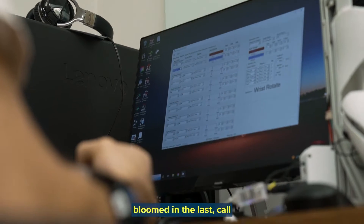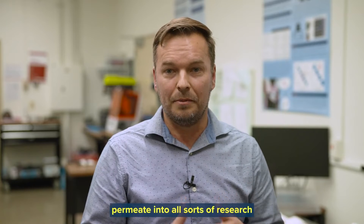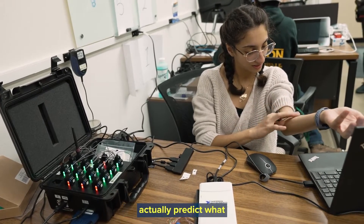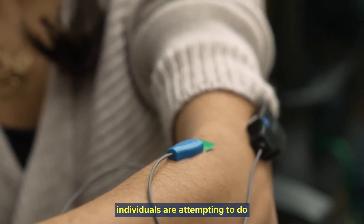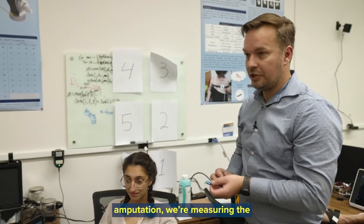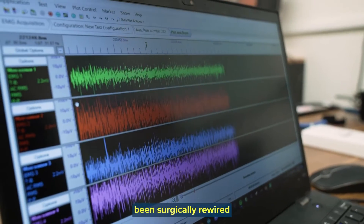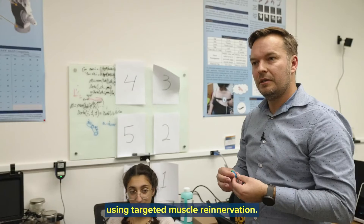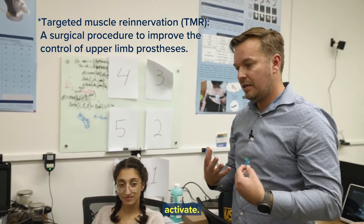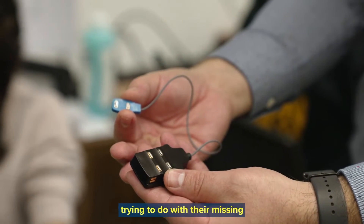Artificial intelligence has really bloomed in the last, call it 10 years. We've started to see it really permeate into all sorts of research applications. And what we use it for is to actually predict what individuals are attempting to do with their missing hands. With our individuals with amputation, we're measuring the activity of the muscles underneath their skin that have been surgically rewired using targeted muscle re-innervation. And when they think about doing different things with their missing hands, we see those muscles activate. We can use a system like this to recognize patterns in those activations and predict what they're trying to do with their missing hand.